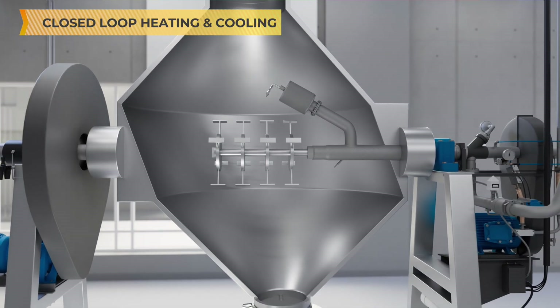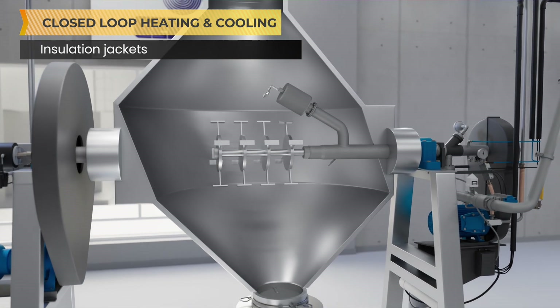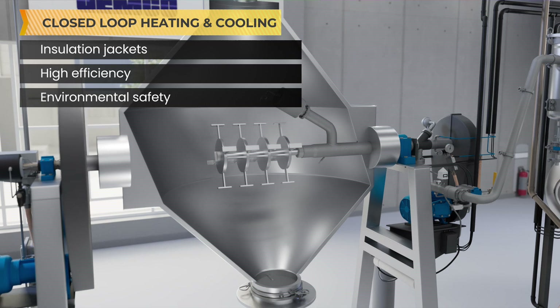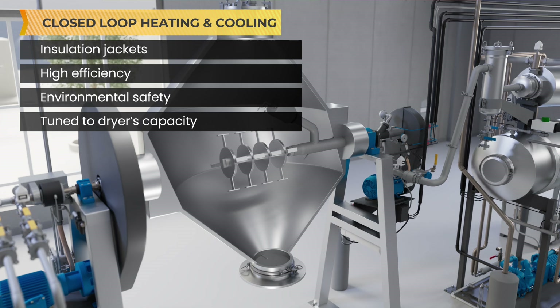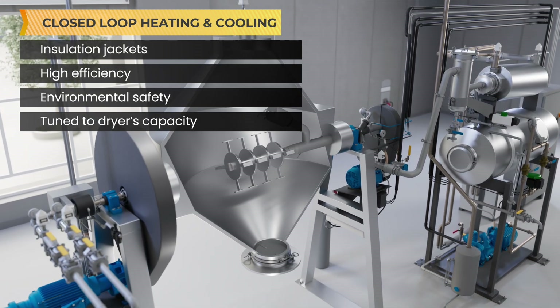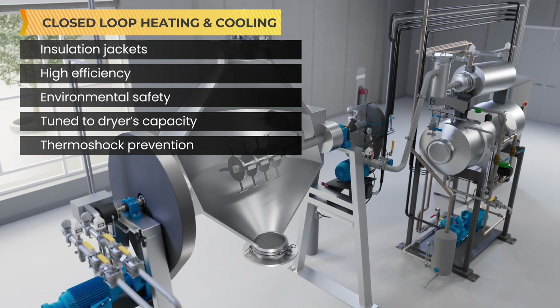Jemco's closed loop heating and cooling packages feature insulation jackets around the vessel for high efficiency and environmental safety. They are specifically tuned to each dryer's capacity and the substrate's specific heat and density to optimize product heat uptime. Steps are taken to ensure thermal shock prevention to the jacket for consistent and uniform heating.